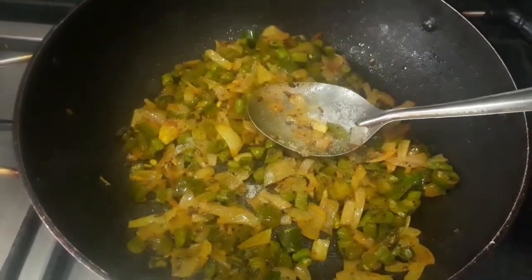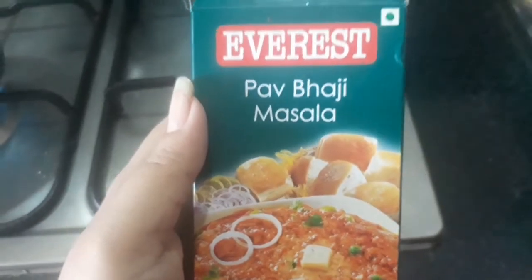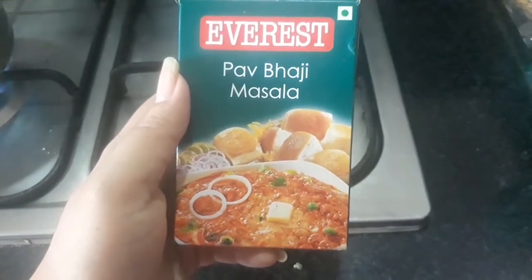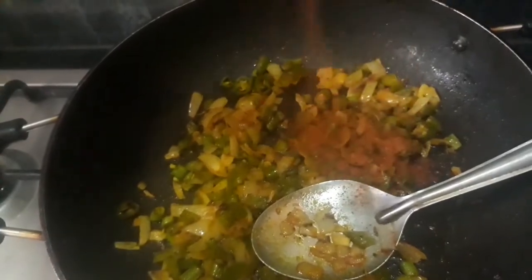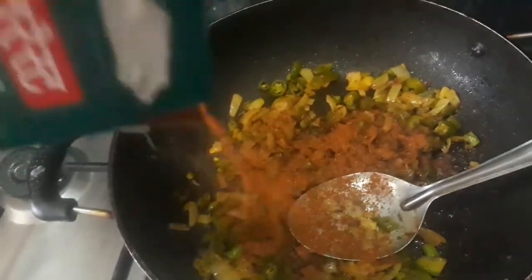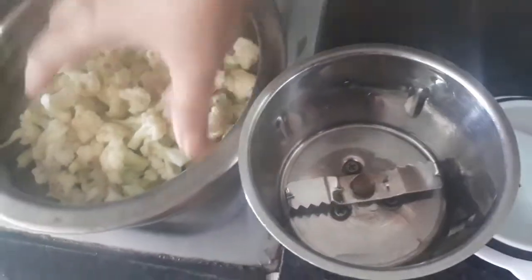Before that, don't forget to add salt. Now comes the special masala — I'm using Everest Pav Bhaji Masala. If you don't like the taste of pav bhaji, then don't add it. You can use other masalas like sambar masala or garam masala instead.